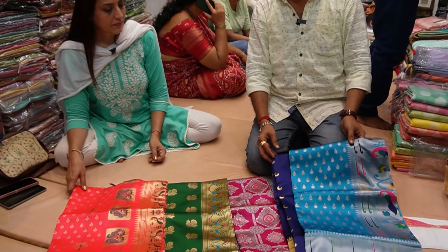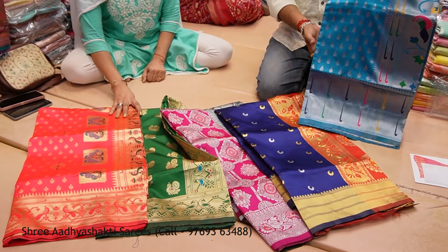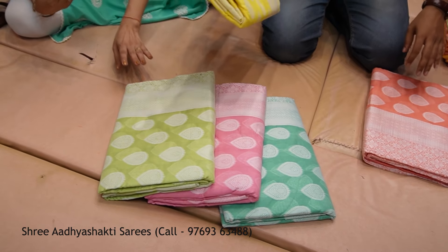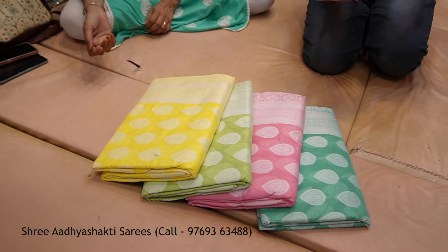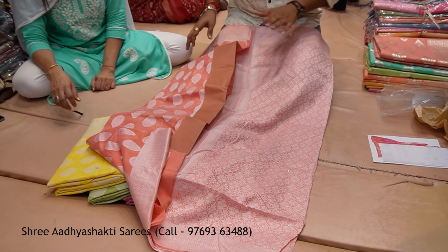I will show you in the previous video. This is a 550 range, also a 6-7 color. This is all 550 designs. This is so good. You can visit our shop — there is a nearby station. There is also a variety. In every design you will get 6 colors. You will also get a color option. Okay.